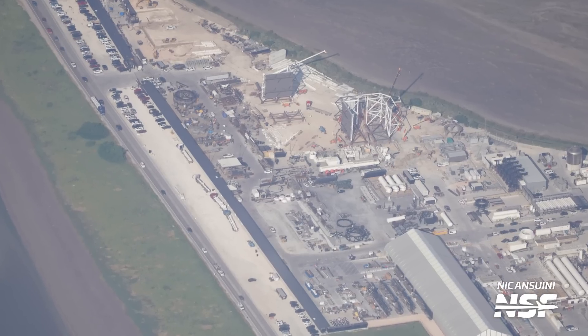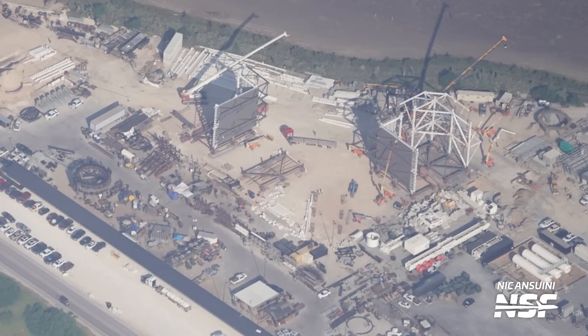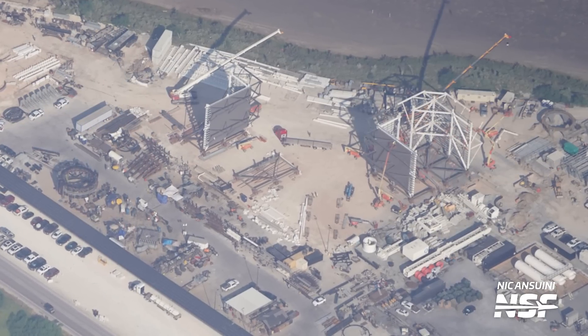The big ticket items at the Sanchez site — and they are literally very big — are the water-cooled steel plates for the orbital launch mount and the prefabricated megabay. We can see almost two fully built megabay sections, a third one almost completed, and even a fourth one about to begin construction.